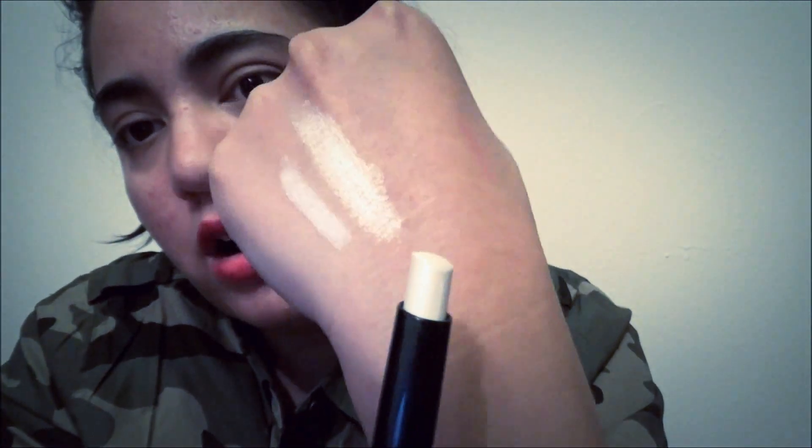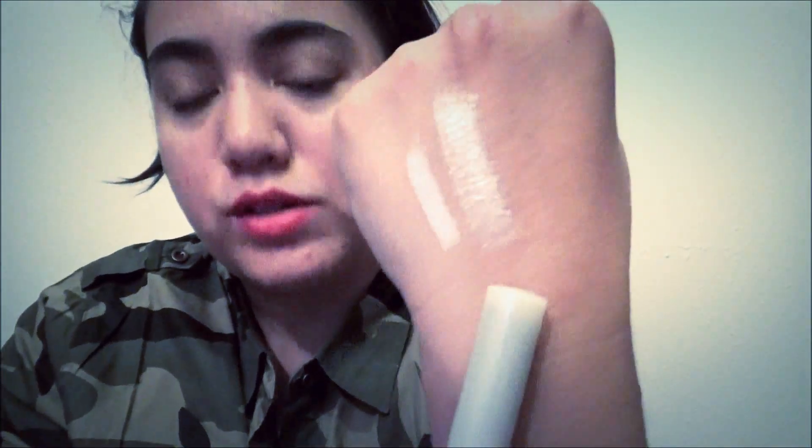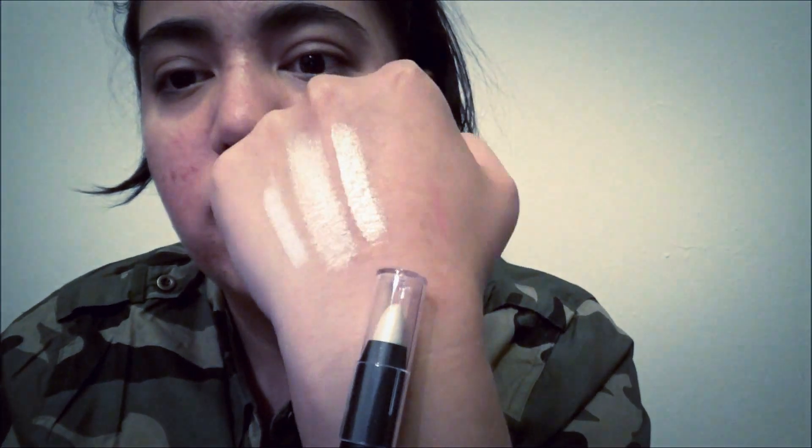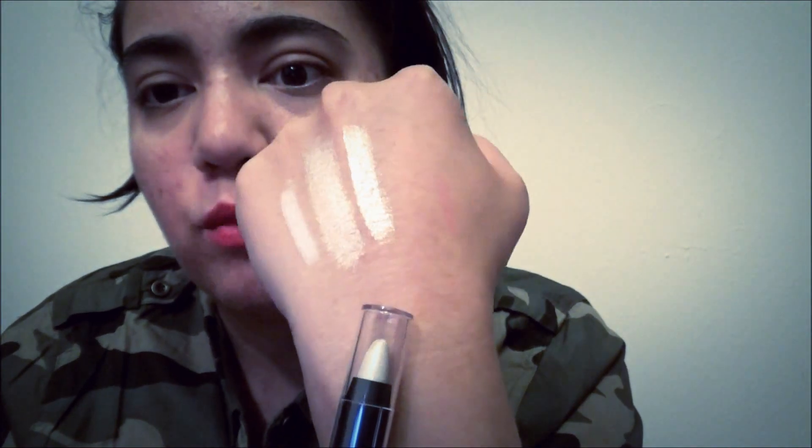I also picked up this Music Flower Eyeshadow Stick, color number one which is the white. This one has a frostiness about it — I don't know how well that's going to work as an eyeshadow base, but I'll definitely try it. This was under a dollar. The last one is the Max Donna Eye Shadow Pen — it's a twist-up and this one actually feels more slick than the second one. It's also frosty but seems more metallic. I'm excited to try all of these out, and links will be down below.